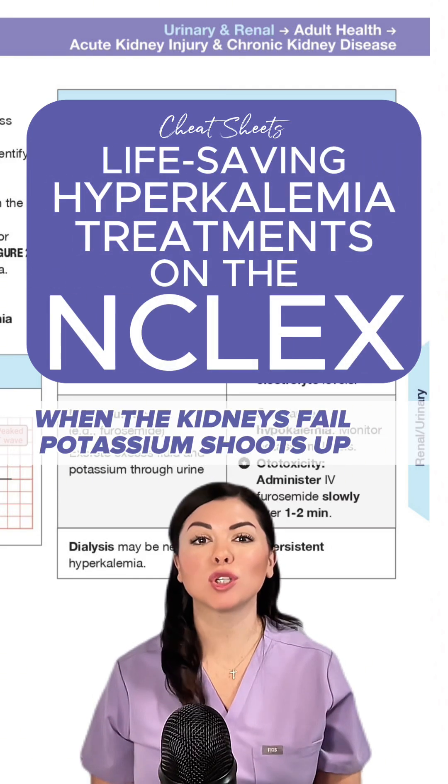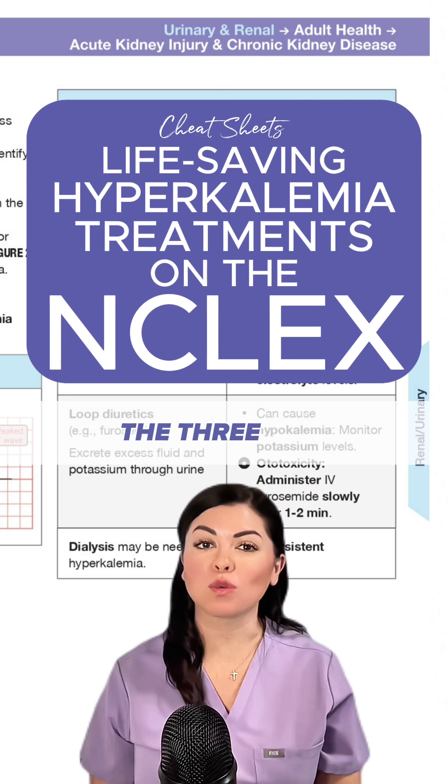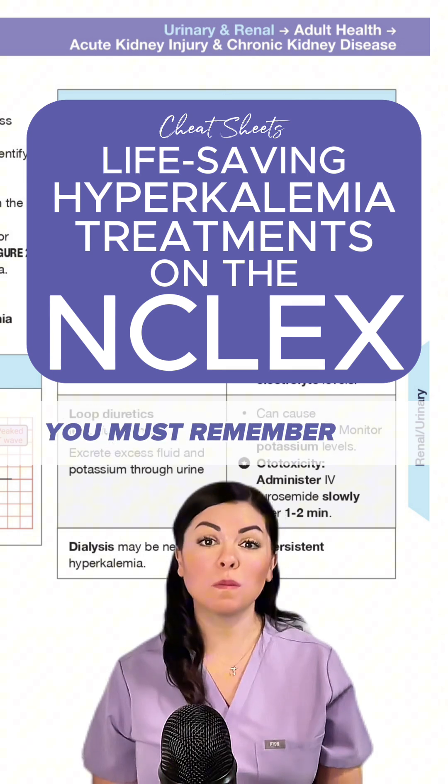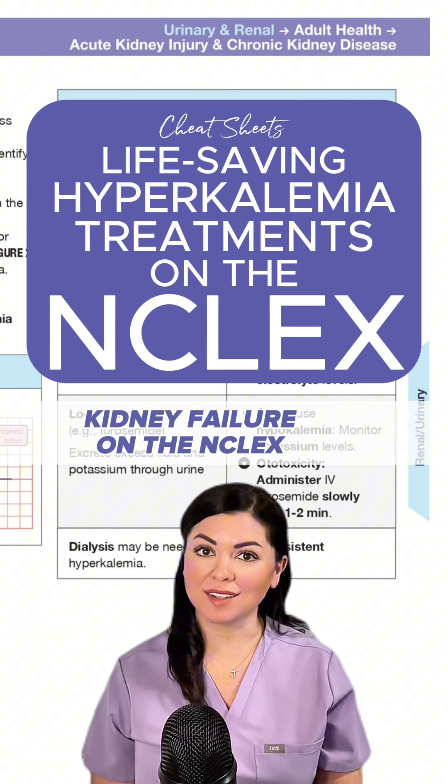When the kidneys fail, potassium shoots up. I'm Dr. Amber and I'm going to quickly review the three hyperkalemia treatments you must remember when caring for clients with kidney failure on the NCLEX.